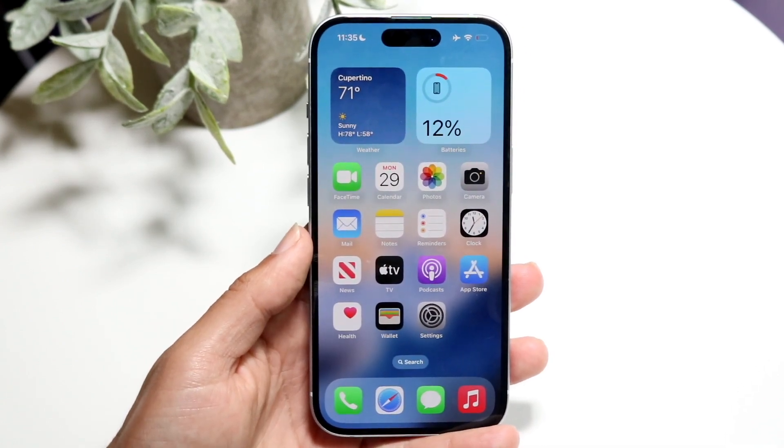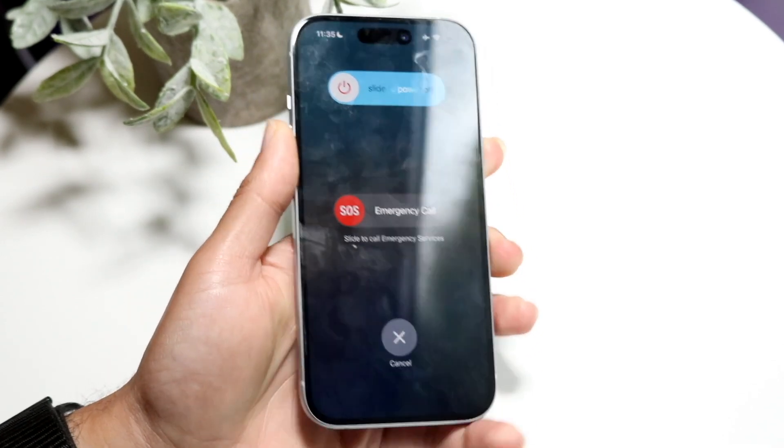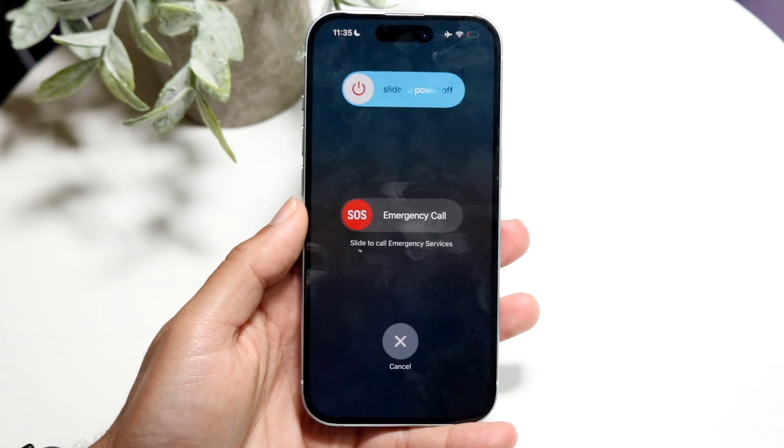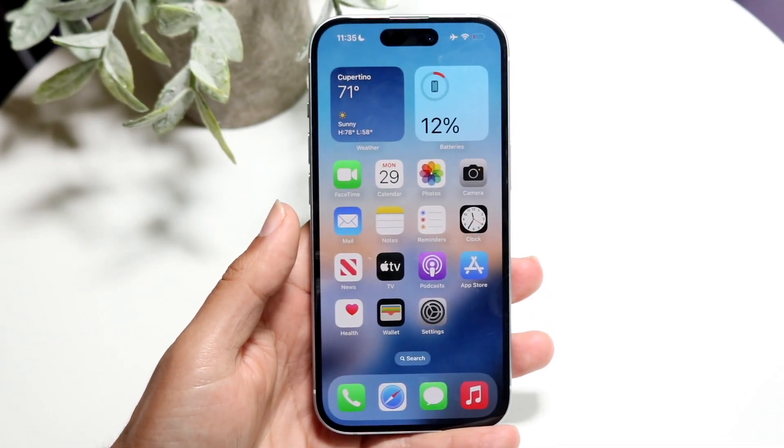Another thing you can try is to restart your iPhone. If all those things look right, slide the power off, wait a few seconds, power back on, and see if that ends up fixing it — which for some people it might.